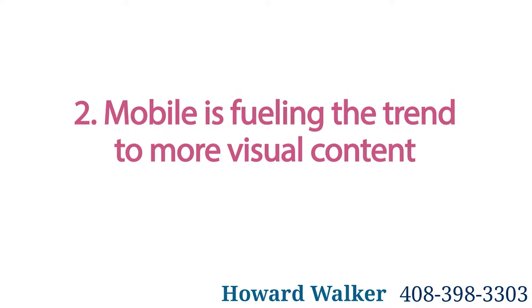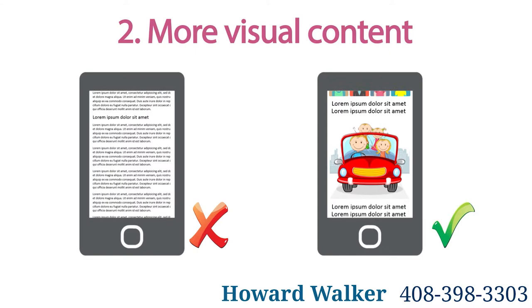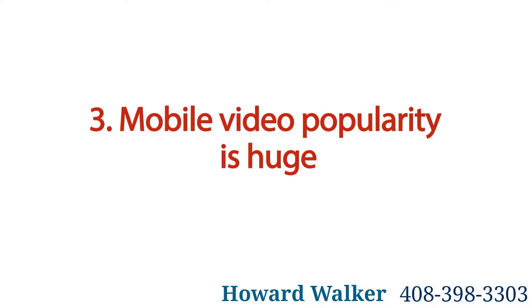Two: mobile is fueling the trend to more visual content. Mobile web use is helping to drive the trend to more visual aesthetic content. So be creative with images and graphics, incorporating short descriptions, and then letting your pictures do the talking.